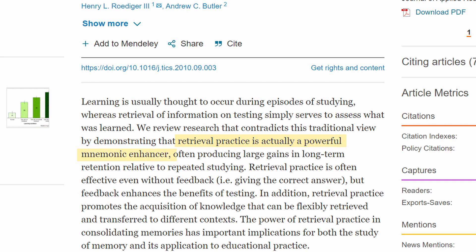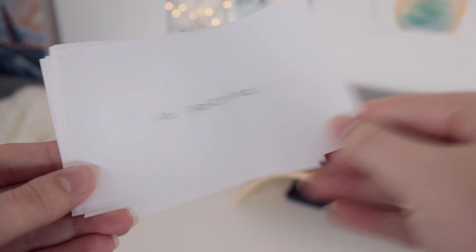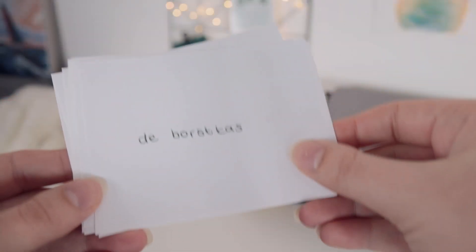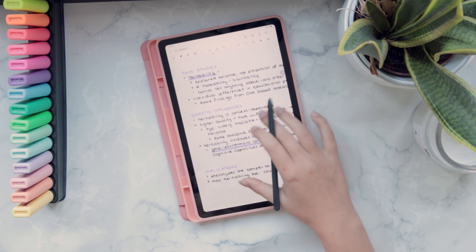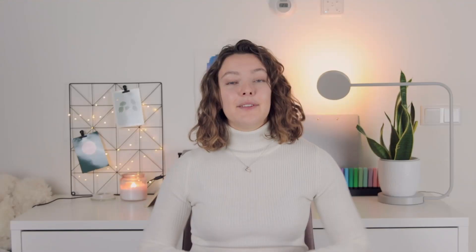Active recall is a study method where instead of passively reading over something, you actively try to recall it from memory, which has been proven to improve long-term memorization. This study method is most commonly applied using flashcards. If you think making flashcards takes too much time, I have made a video on how you can quickly turn your digital notes into flashcards.